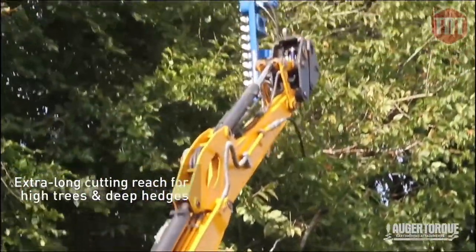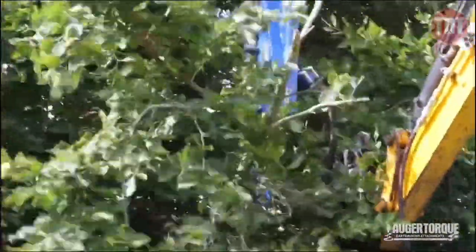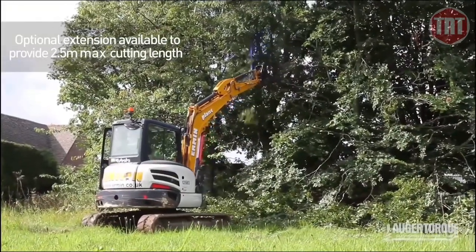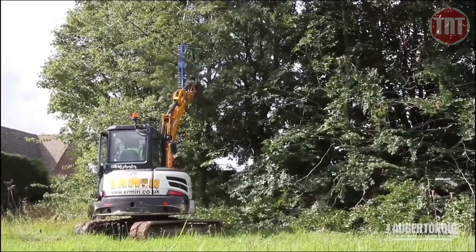With a cutting length of up to 2.5 meters and a maximum cutting diameter of 40 millimeters, the Auger Torque hedge trimmer is sure to make trimming more precise, efficient, and expand the versatility of existing machines.